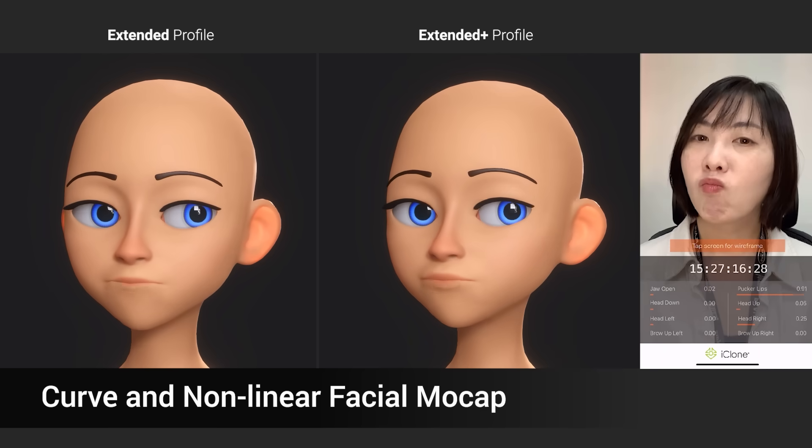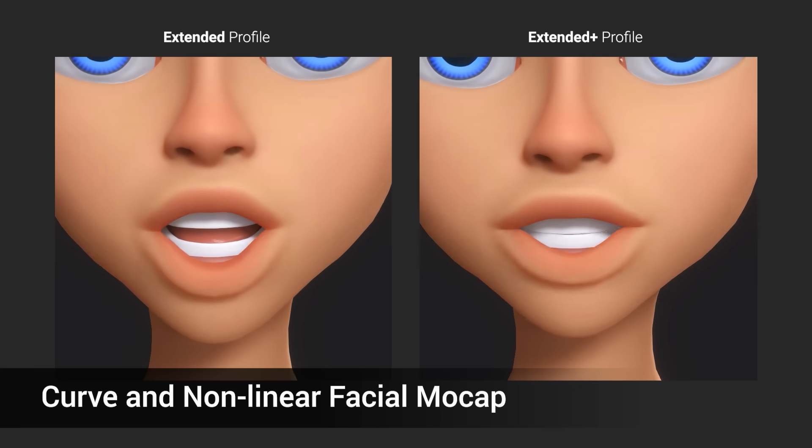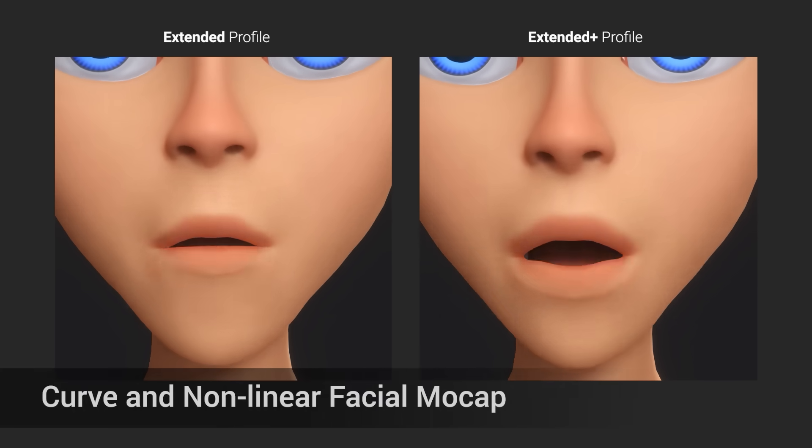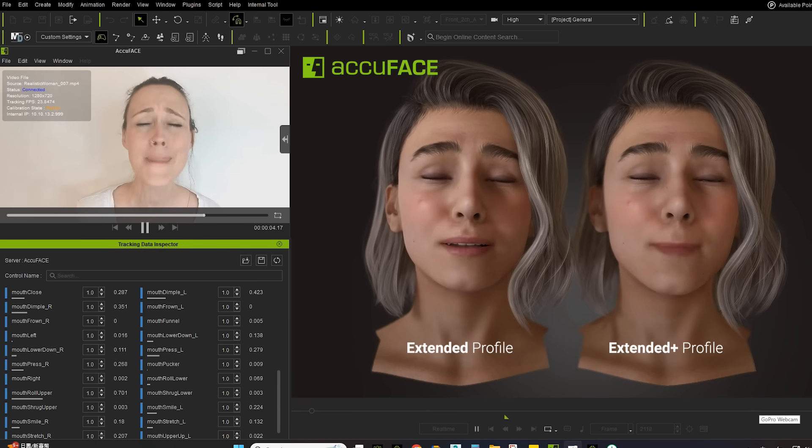A full upgrade in facial mocap quality, delivering highly responsive, non-linear talking animation, and refined exaggerated facial movements, whether you're using an iPhone or AccuFace.